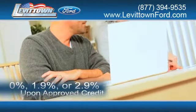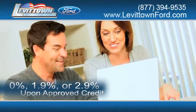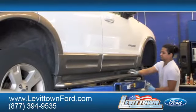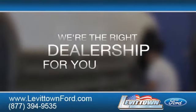Receive finance rates as low as 0%, 1.9%, or 2.9% upon approved credit. Save thousands of dollars on new and used vehicles. And read more about the Levittown Ford dealership experience to see why we're the right dealership for you.